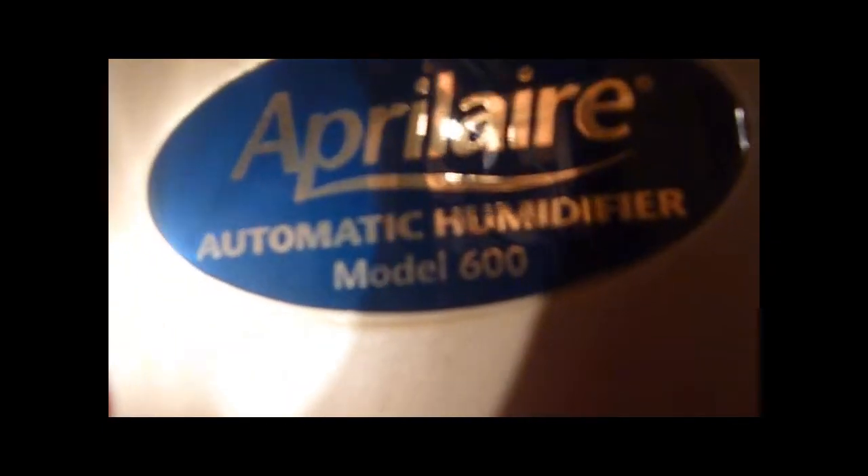It's got an A-coil right here. It's 80 AFUE, obviously. There's an Aprilaire Automatic Humidifier Model 600. It's computer-equipped — that's really nice. It's basically a brand new humidifier.